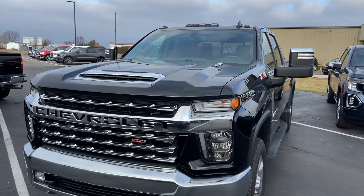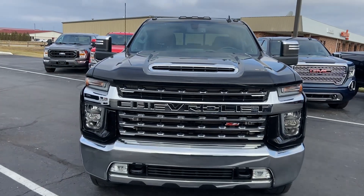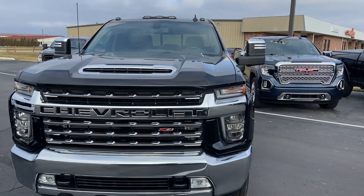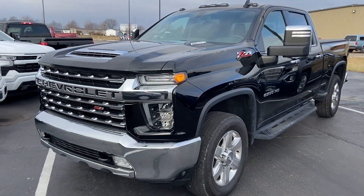Good morning, this is Alex reaching out to you here from Terry Hunters Chrysler in Archfield, Ohio. I'm going to give you a walk around of the 2020 Silverado 2500, and give you a little bit more insight as to the overall condition of the truck.